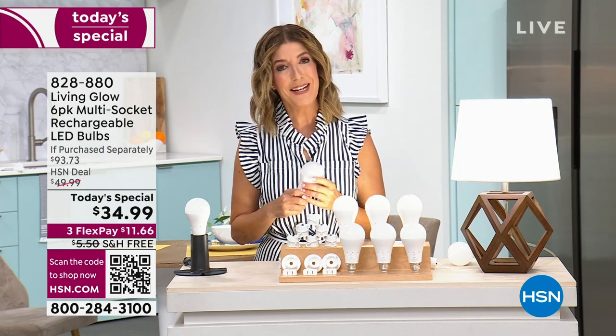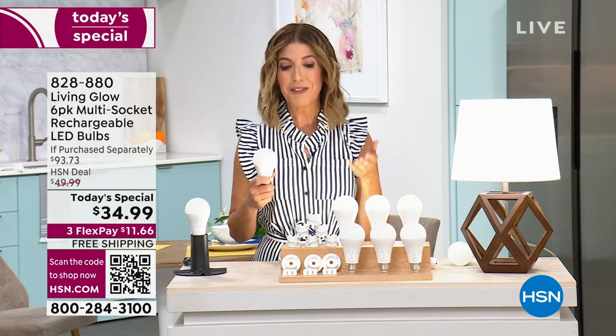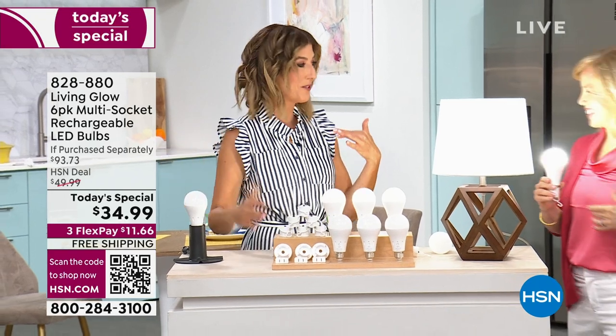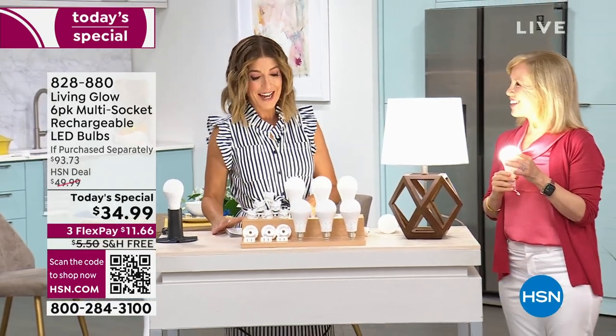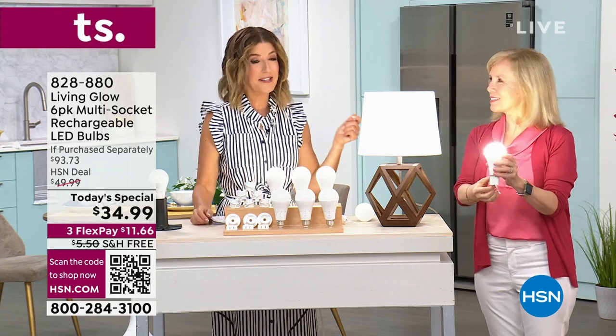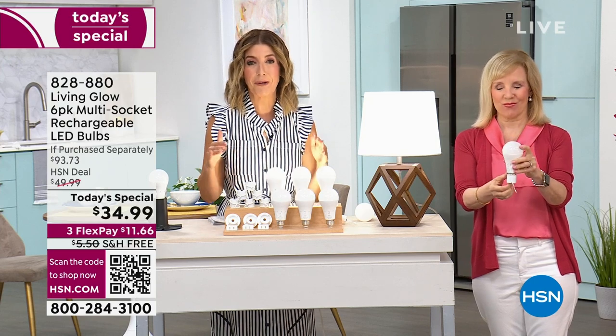It's on FlexPay and we have free shipping. We're kicking off a free shipping weekend that starts right here, right now. Julie Truster is here to tell you all about Living Glow — we love this brand. There are more than 100 rave reviews on our website right now. Julie is our home and electronics expert.